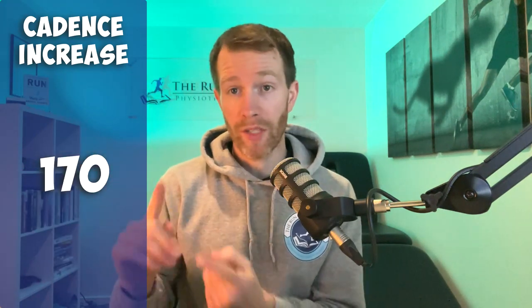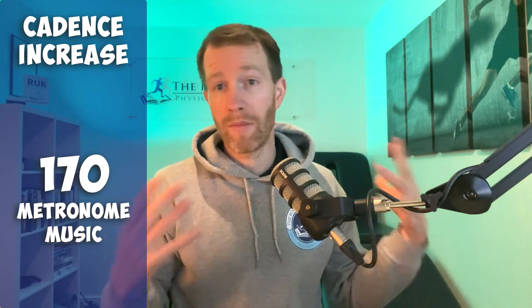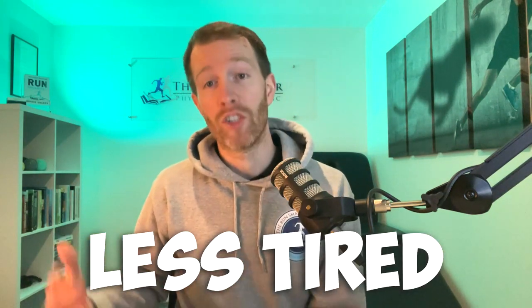If you want something more scientific, take your previously recorded cadence, increase it by 5%, and then use a metronome or download a music playlist that matches that beat per minute, and run to the rhythm. At the start it might feel unnatural and a bit awkward, but it does take some practice. Once you find it more comfortable, you should be feeling more efficient and less tired during your run. Drop any cadence questions in the comments section, and good luck with your running this week.